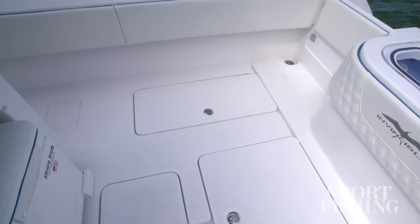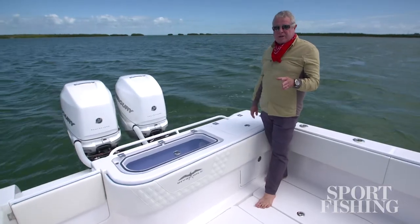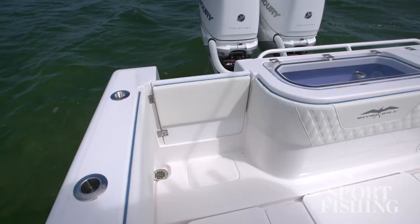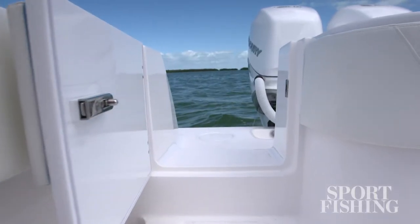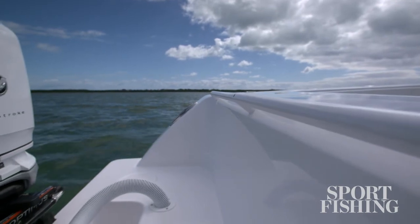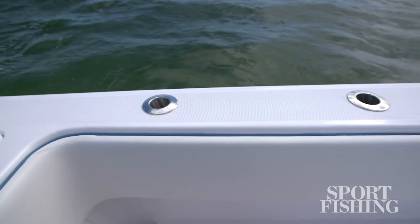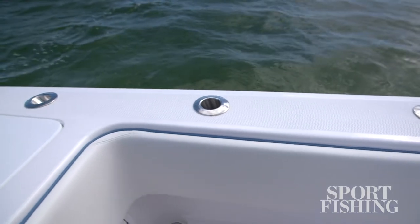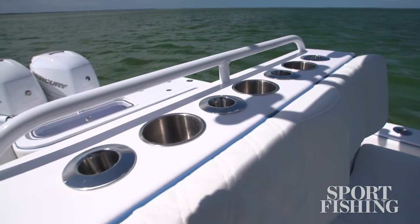To either side of the center line are two large fish boxes. On the transom, you've got a transom door, which is ideal for boating fish and sliding them right into the fish box. And you've got a transom rail, which is a good spot to mount aftermarket rod holders. Along the gunwales, you've got four Gemlux rod holders on either side, and four more Gemlux rod holders in the rigging station.